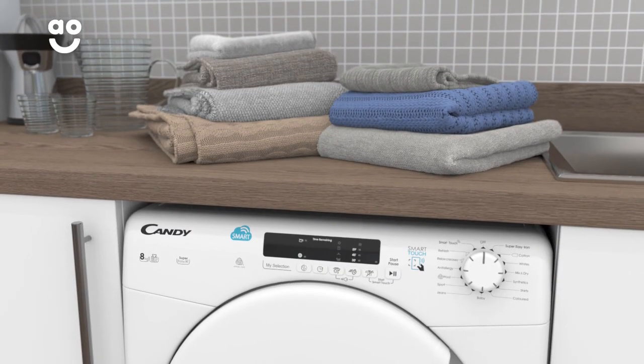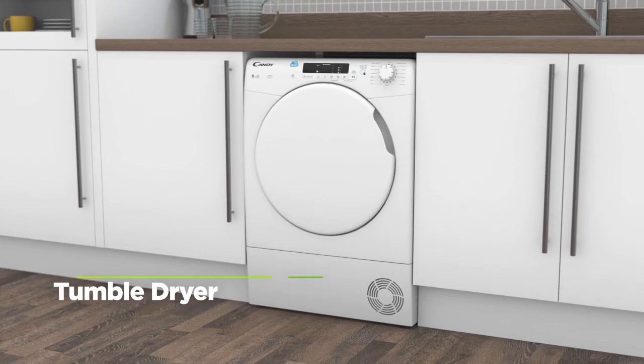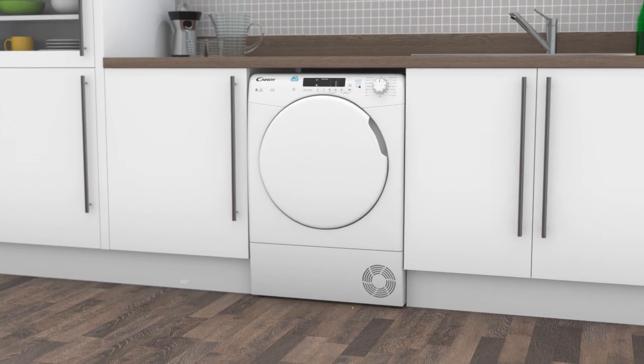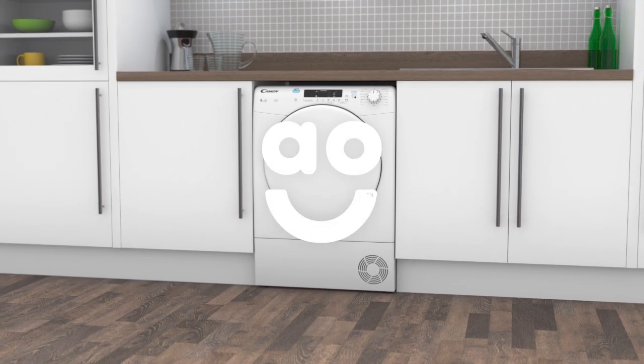So, your laundry will be ready when you get home without even having to lift a finger. If you're looking for a condenser tumble dryer with clever features to take the stress out of laundry day, this high-tech model from Kandy is perfect for you.